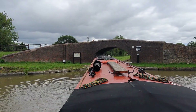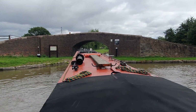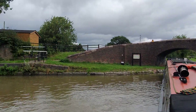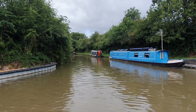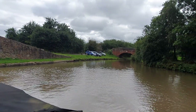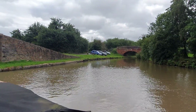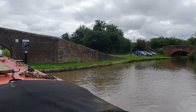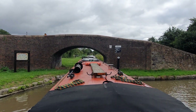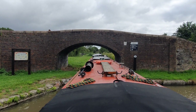Welcome to the vlog. This is us at Marston Junction on the Coventry Canal and we're just turning right onto the Ashby. That's headed north, that's heading south down to Hawkesbury Junction where we spent a night last night in the Greyhound. Had a lot of beers, very nice too. And this is us just going on the Ashby.